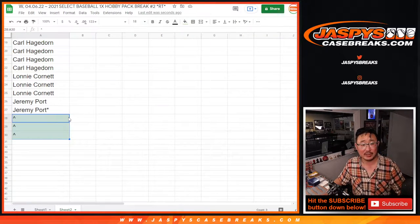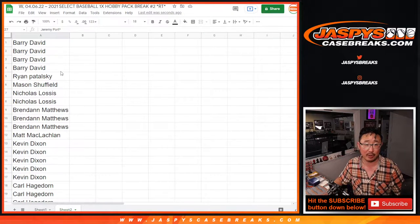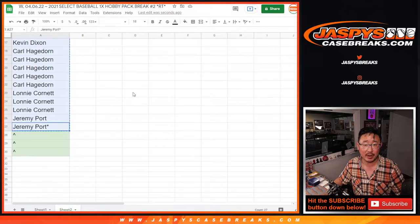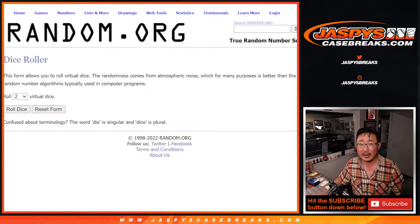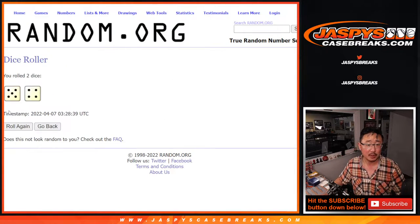Now we've got three different dice rolls happening here folks. We were actually giving away a few spots within this pack break, so if you bought a full spot straight up you've got a chance at an extra spot, and that extra spot may come in handy. Let's roll it.